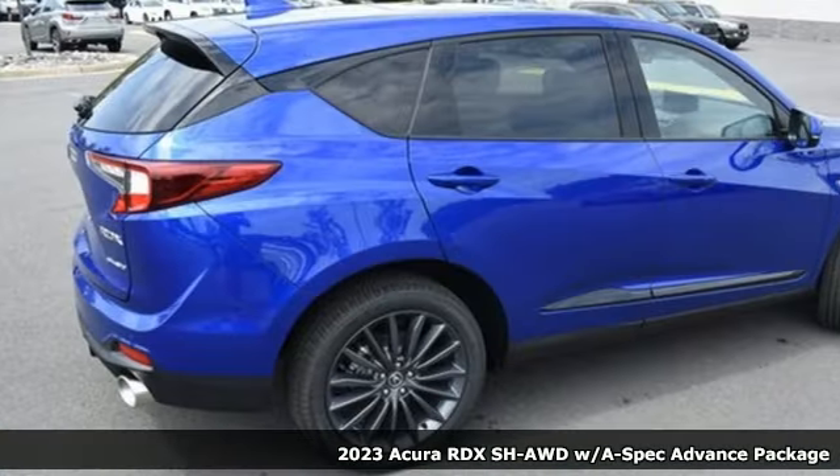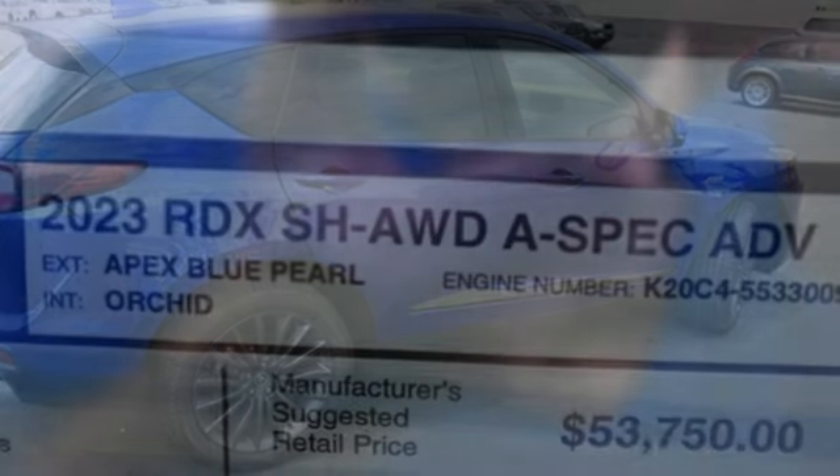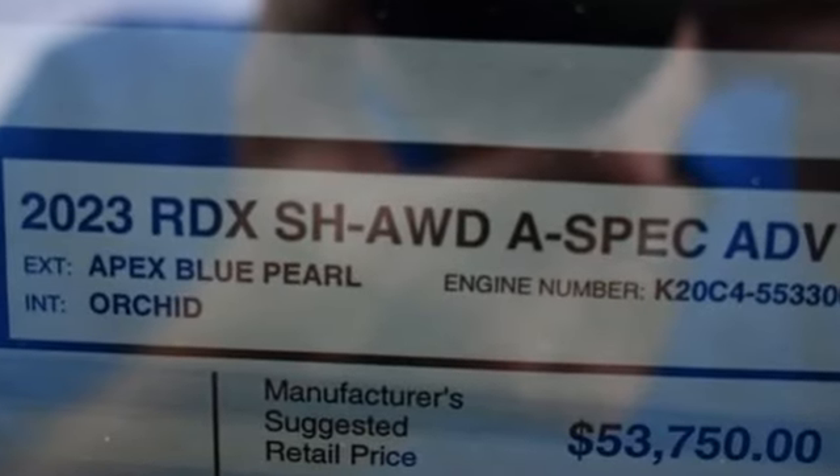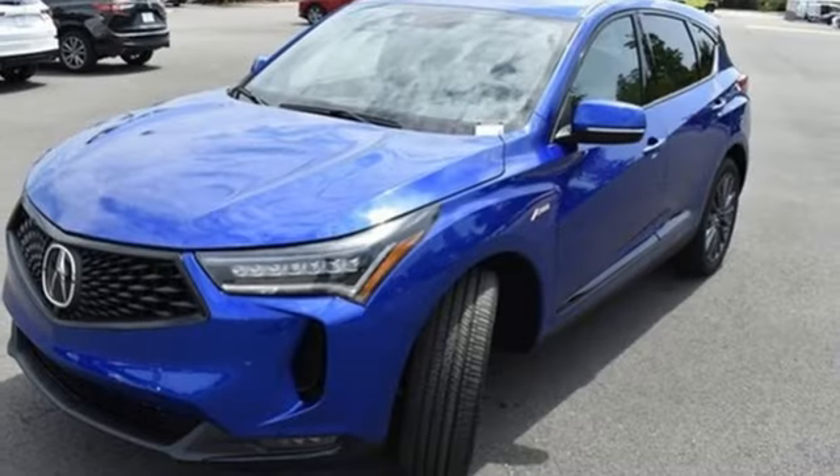It comes nicely equipped with features you'll love: intercooled turbo inline four-cylinder engine, four-wheel drive, external memory control, doors and push-button start proximity key, dual zone climate control, and auto-dimming rearview mirror.